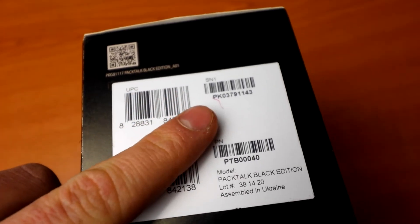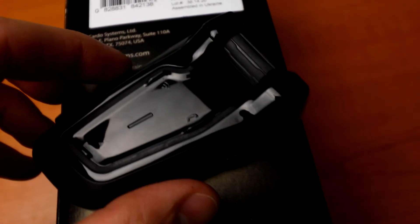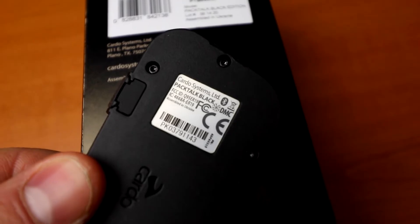If you haven't registered with them in the past, you will need to register the device now and create your login details. You can find the serial number of your Cardo unit on the box under SN1, or on the back face of the unit itself.